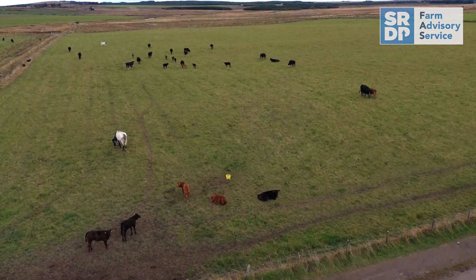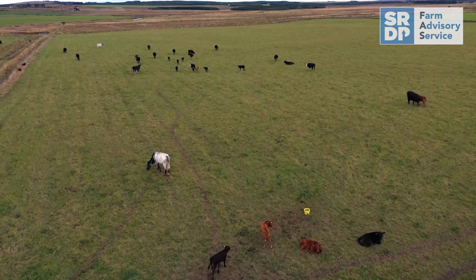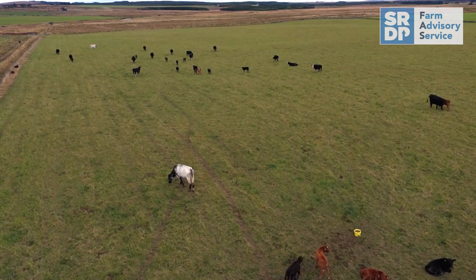A drone can be used to fly over to check all stock are present — nothing has escaped or become trapped, strayed, injured or ill.